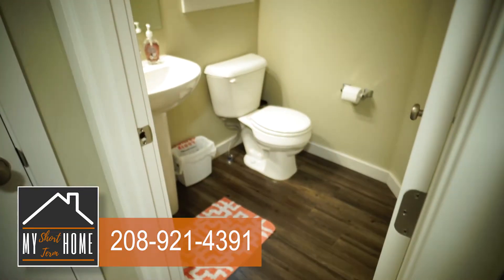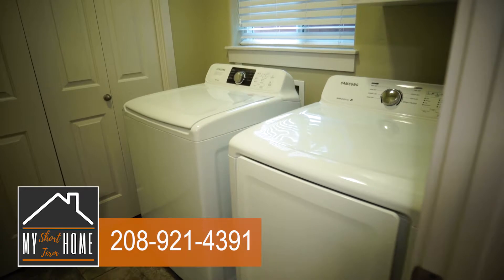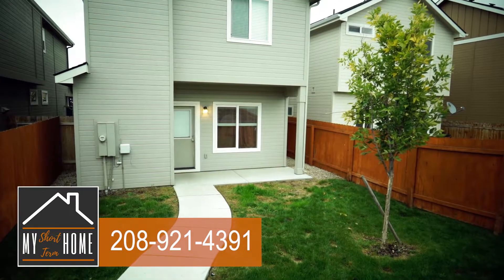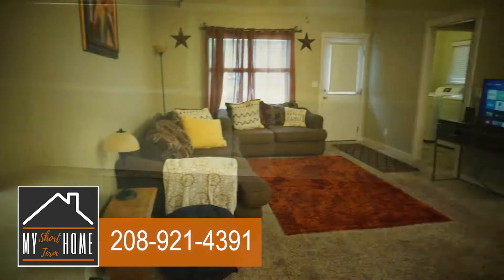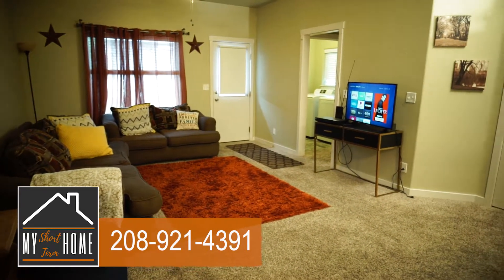It also comes with everything from a hair dryer to a washer and dryer, a fenced backyard, a private covered patio, and a two-car garage. If premium TV viewing is your pleasure, that is also available.